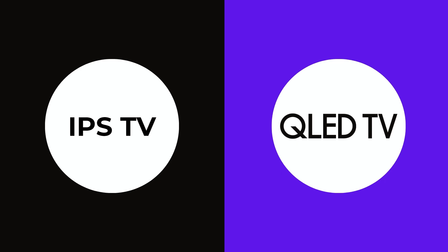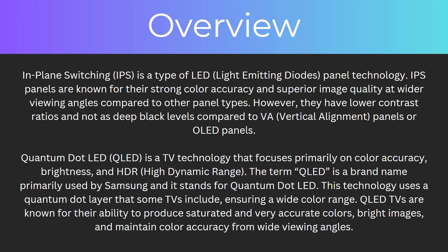In today's video we're going to be comparing IPS TVs with QLED TVs to find out which is better. By the end of this video you're going to understand everything you need to know about these TVs, as well as all the key differences and how the price compares. So let's start with an overview.